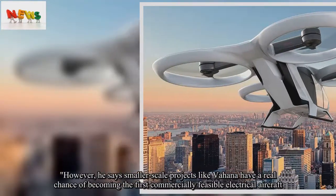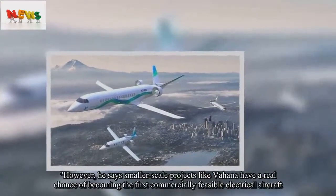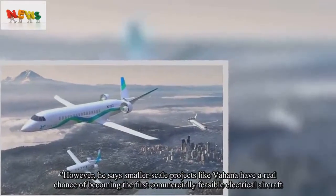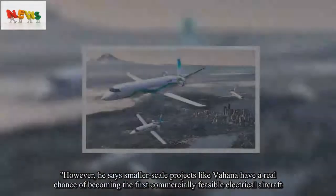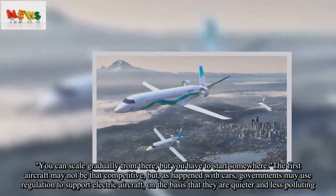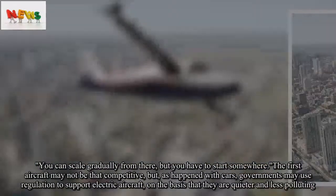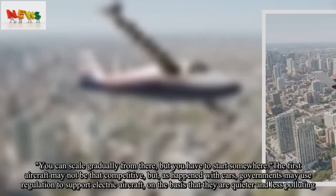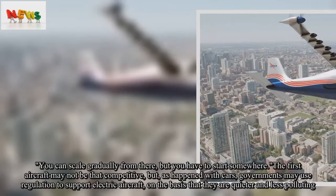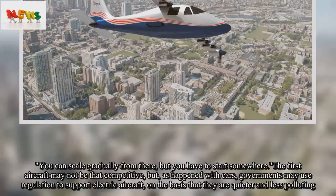However, he says smaller-scale projects like Vahana have a real chance of becoming the first commercially feasible electrical aircraft. 'You can scale gradually from there, but you have to start somewhere. The first aircraft may not be that competitive, but, as happened with cars, governments may use regulation to support electric aircraft, on the basis that they are quieter and less polluting. You have to start somewhere.'